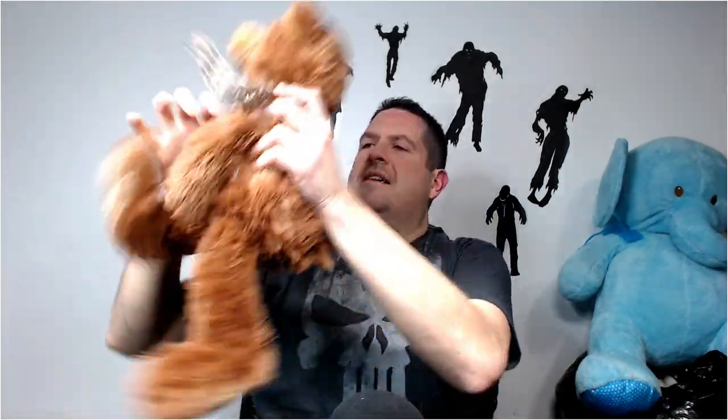This is a nice teddy bear, good quality. It doesn't have a brand on it, but he has a cool face - look at that. He still should be able to get probably like 15 bucks for him.